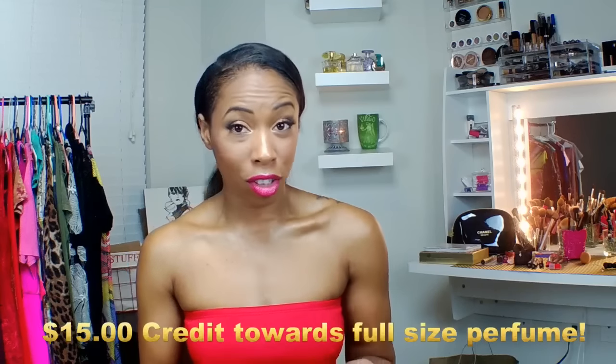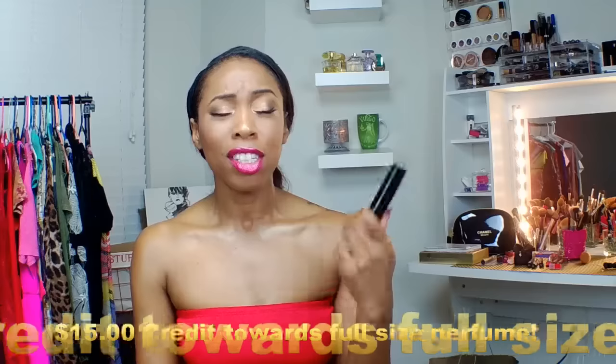When you become a member with Scentbird, whatever perfume you try first, if you like it and want to purchase the full bottle from them, you will get $15 off your purchase, which is amazing — so essentially you're getting it for free. You also call the shots: whatever perfume you want for each month, you get to go to their website and choose. They don't just send you a random perfume.